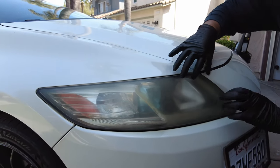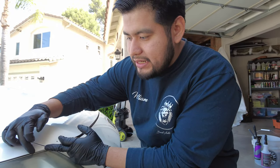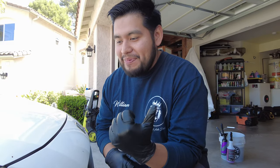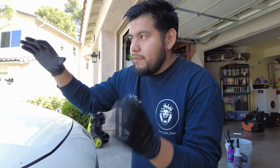He's taping the whole headlight area to protect the paint - you don't want sandpaper scratching the paint because once you get into the paint you can take out the clear coat and ruin the car. He's going to be using 2000 and 3000 grit sandpaper to remove all the oxidation from the headlights, and then a compound from Chemical Guys to finish the restoration.